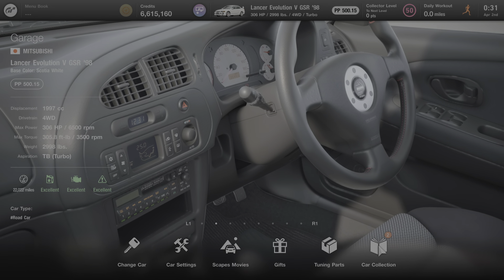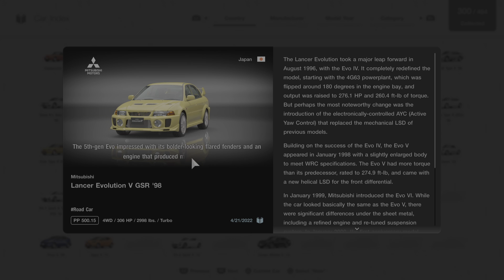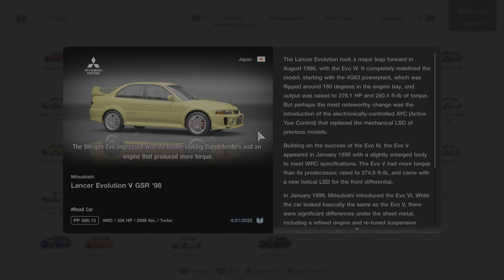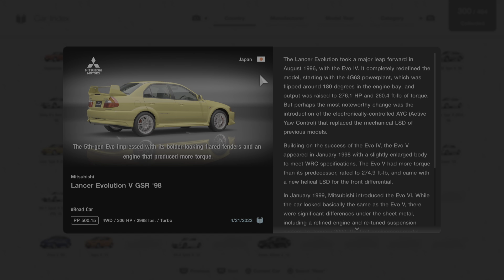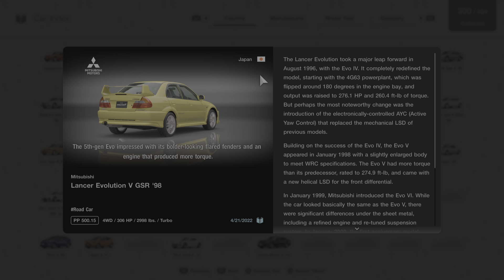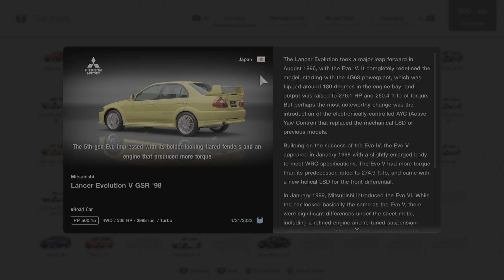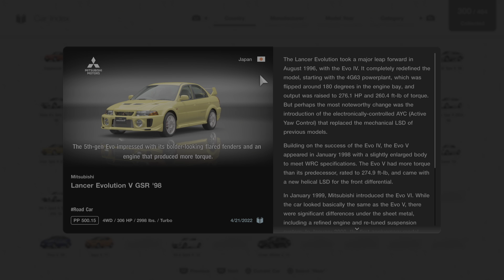All right, we're going to click on car collection, go to this car, and we'll learn some more by reading this short description about it. The 5th gen Evo impressed with its bolder-looking flared fenders and an engine that produced more torque. The Lancer Evolution took a major leap forward in August of 1996 with the Evo 4. It completely redefined the model, starting with the 4G63 power plant, which was flipped around 180 degrees in the engine bay.